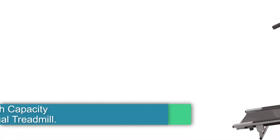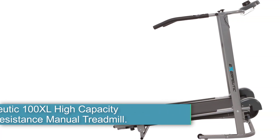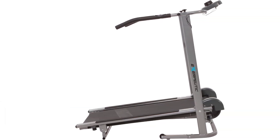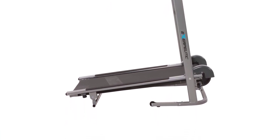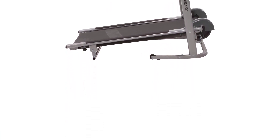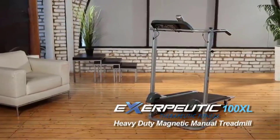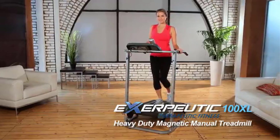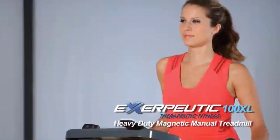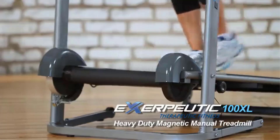Number 4: Exerputic 100XL High Capacity Magnetic Resistance Manual Treadmill. The Exerputic 100XL High Capacity Magnetic Resistance Manual Treadmill with Heart Pulse System is a self-powered treadmill designed for walking, jogging, and light running. It's known for its wider and longer tread belt, sturdy construction, and user-friendly features, making it a popular choice for home use. The treadmill uses a magnetic resistance system to provide variable workout intensity, allowing you to challenge yourself as you progress.